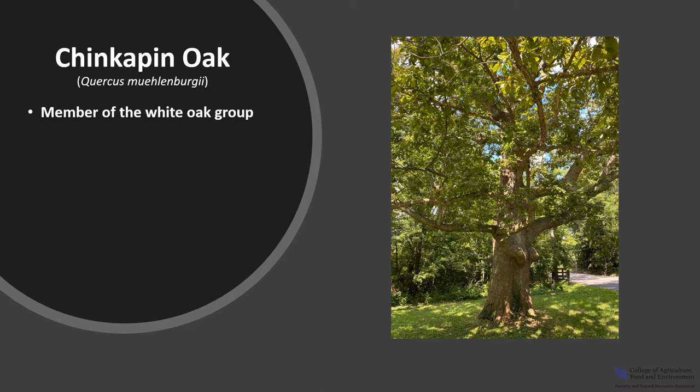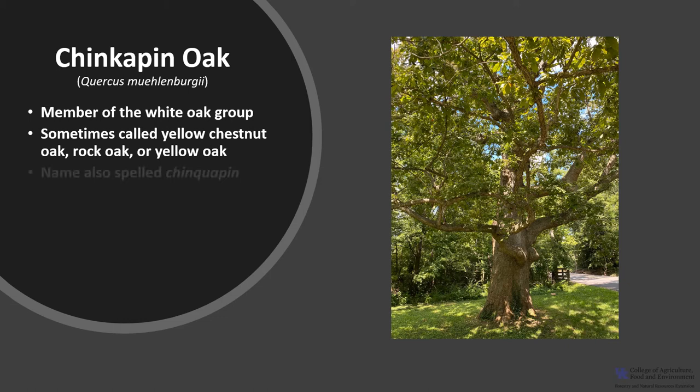Chinkapin oak, Quercus muehlenbergii, is a member of the white oak group. It is sometimes called yellow chestnut oak, rock oak, or yellow oak. Sometimes you might see the name spelled C-H-I-N-Q-U-A-P-I-N, which is also another acceptable spelling of chinkapin.